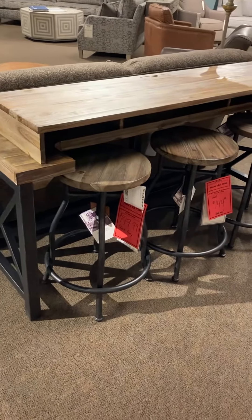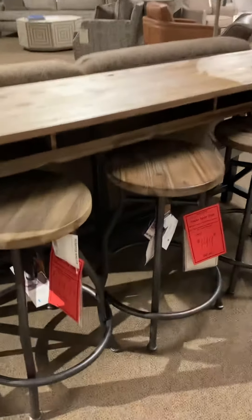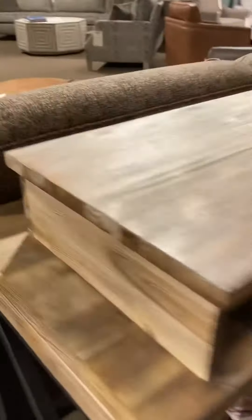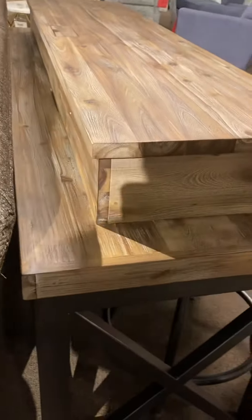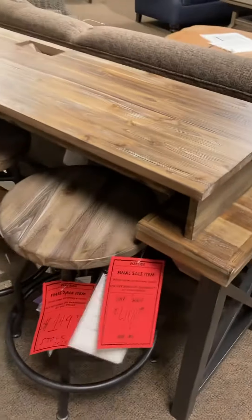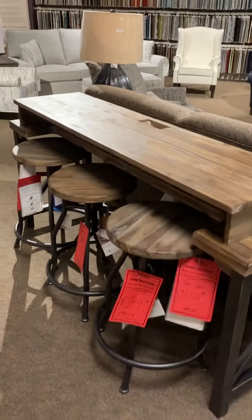You have the stools at $149. Really cool table — it's got a lot of hidden storage underneath it. It's got a gallery rail to the side, so you have a lot of function. You have access to go down below for wiring. You've got plugs and USB. And again, way over half off at $499 for the table. Just a great, great value.